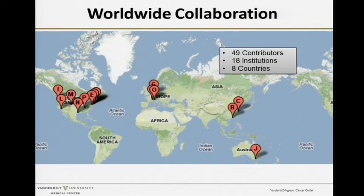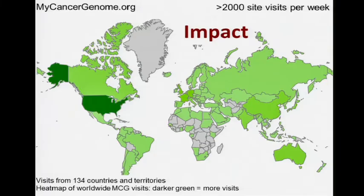Right now this is a worldwide collaboration based on philanthropy and grants. We have 49 contributors from 18 institutions in eight countries. We started in January 2011 and now have more than 2,000 site users per week, according to Google Analytics, from 134 countries around the world in all 52 U.S. territories.